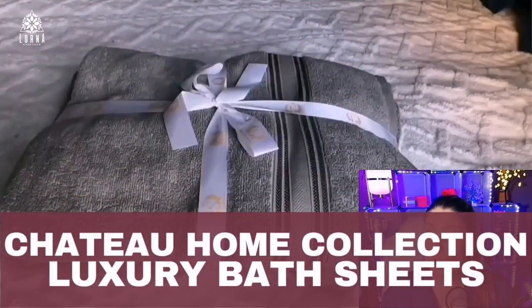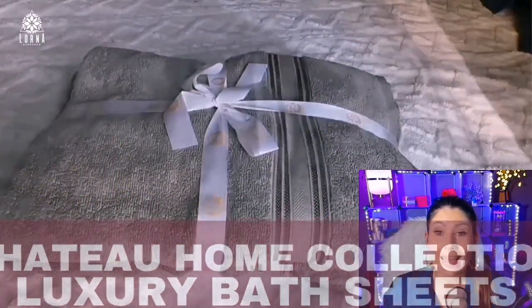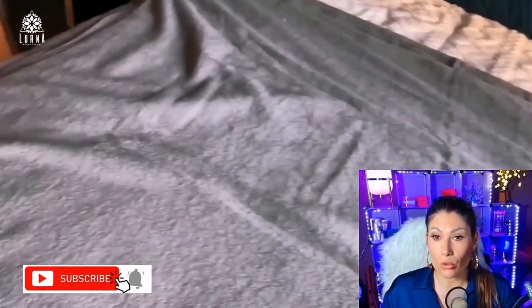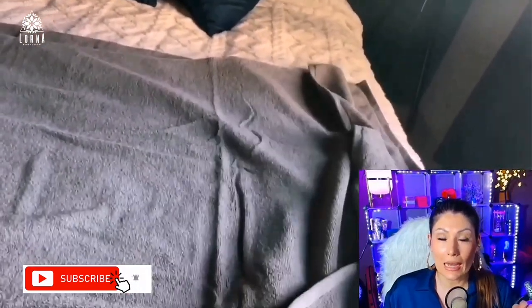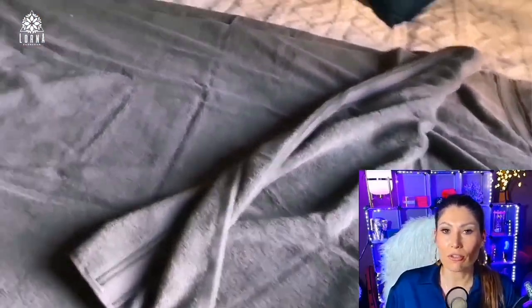This is the Chateau Home 100% cotton bath towel. As I've been talking about this brand, Chateau Home, they have really high quality bedding that feels like high quality stuff you find in a four or five star hotel.